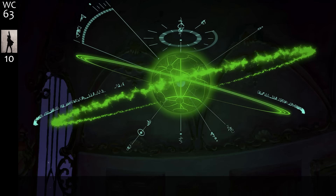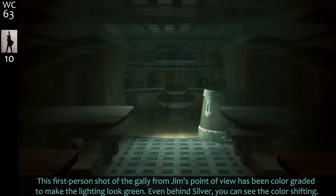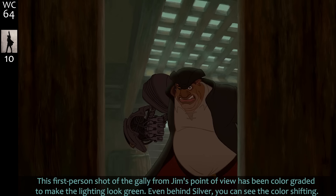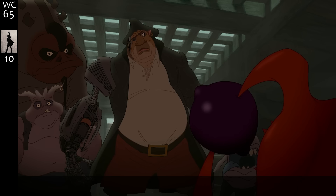The filmmakers established up front that green equals Treasure Planet — the actual planet. This first-person shot of the galley from Jim's point of view has been color-graded to make the lighting look green; even behind Silver you can see the color shifting, so we know they're getting close. But since they'd already shot the mutiny with an orange glow, they needed to slowly fade back to those warmer tones for continuity. Incredible what they considered when making this film.